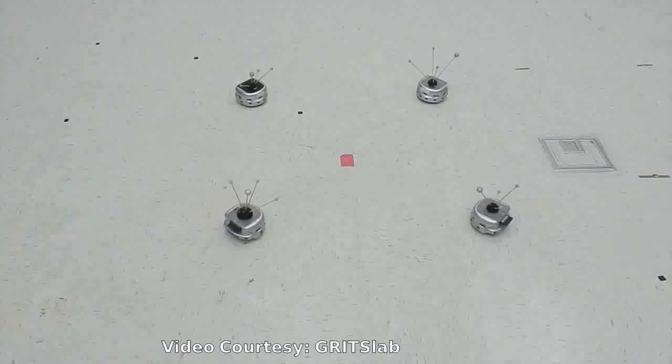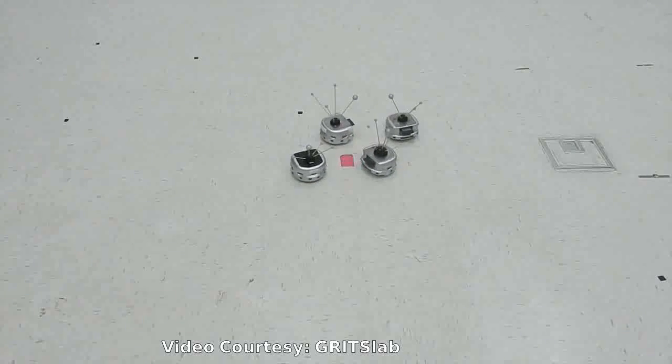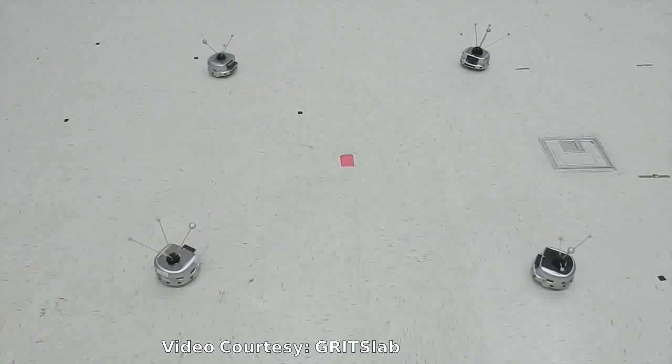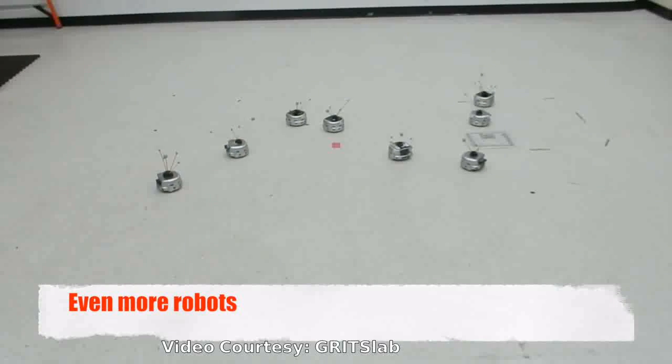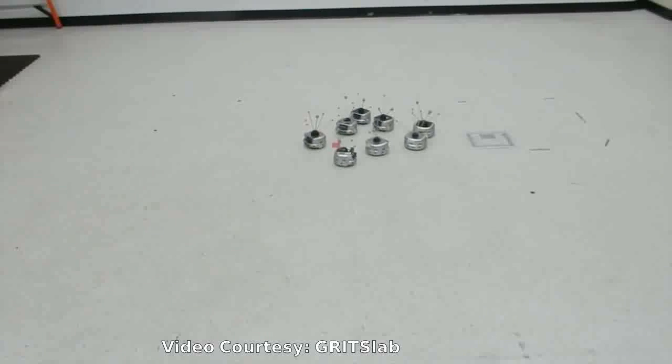Magnus Egerstedt has created a solution. His team's new algorithms allow any number of robots to move within inches of each other without colliding, to complete their task of swapping locations on his lab floor. They are the first researchers to create such minimally invasive safety algorithms.